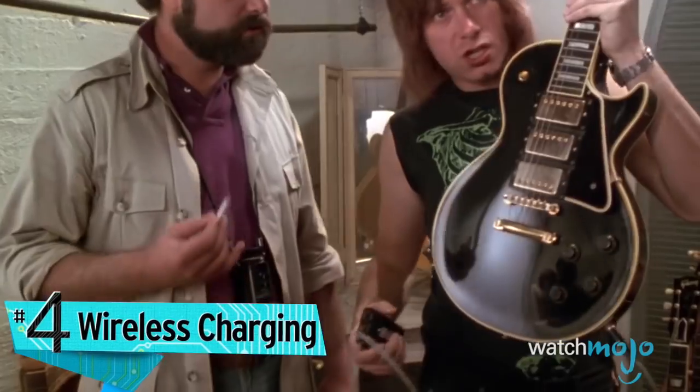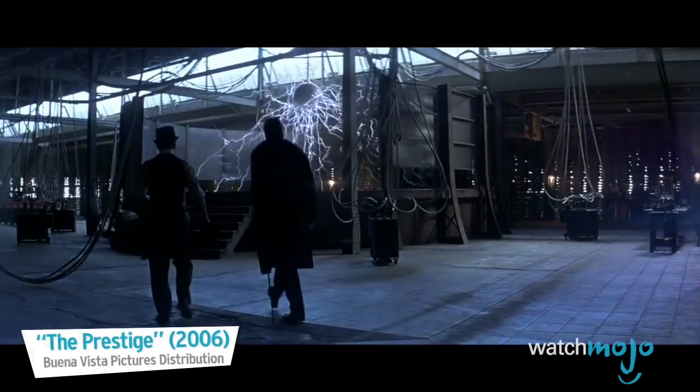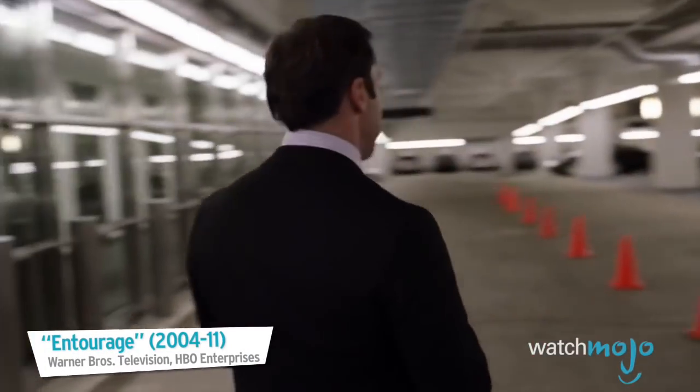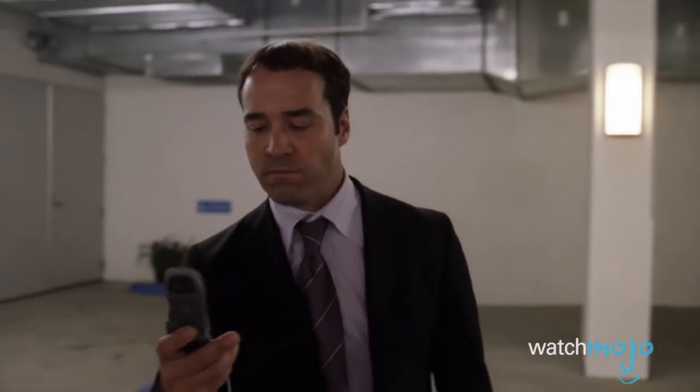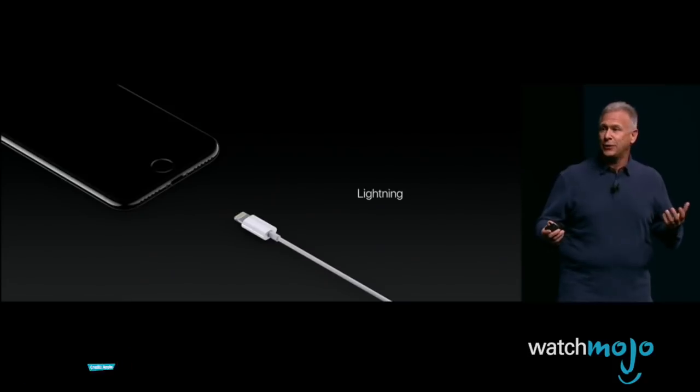Number four: wireless charging. This is one of the most interesting rumors, but it also seems to be the most far-fetched. According to BGR, Apple is looking into the possibility of long-range wireless charging that'll truly do away with a wired connection to juice up your device.